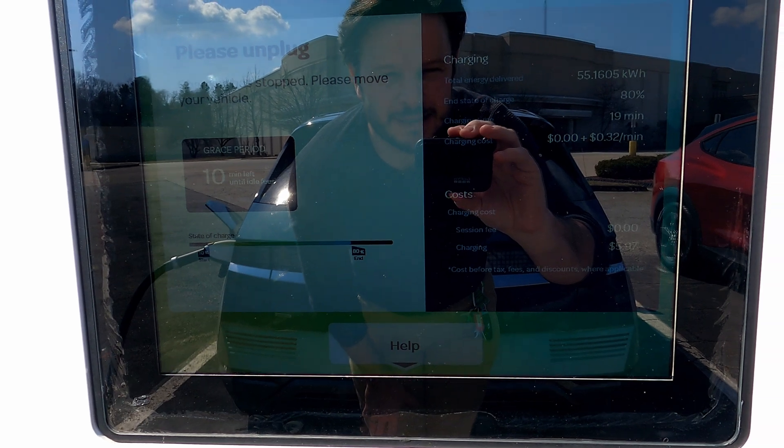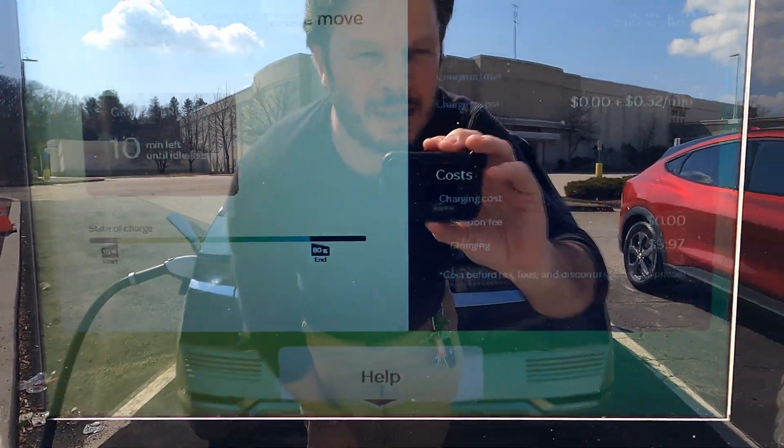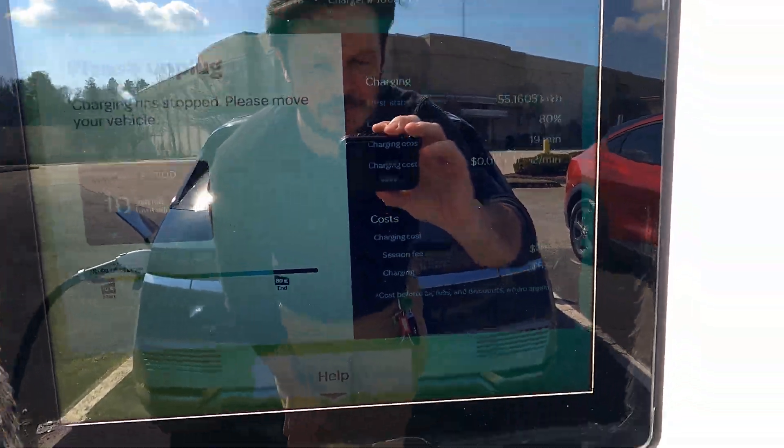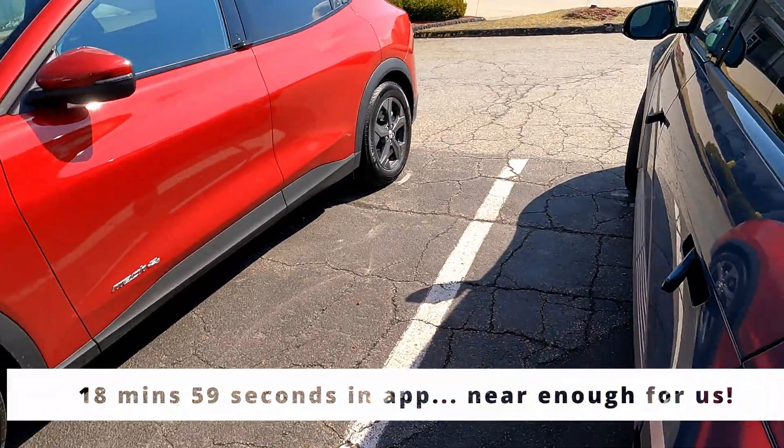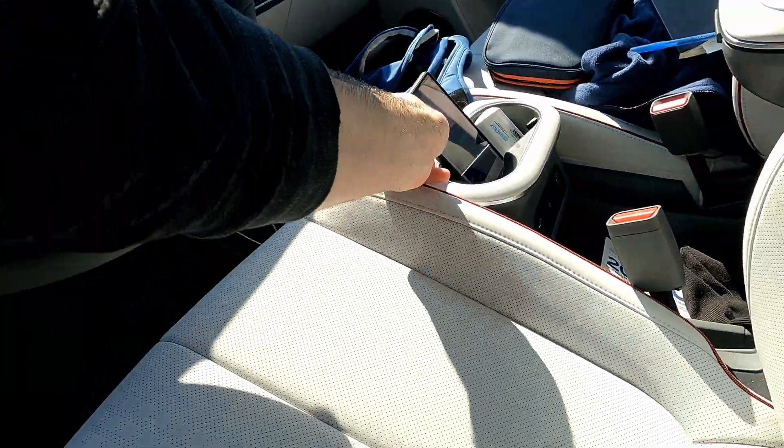It would have been six bucks. You've got your 10 to 80% — 19 minutes, it says, but you know, that would really be splitting hairs. Right on the money, though.